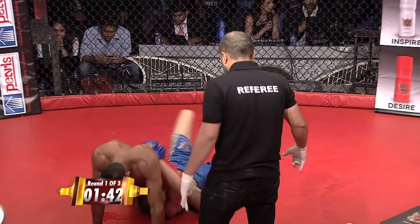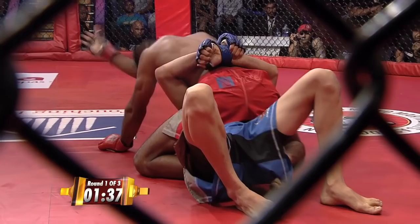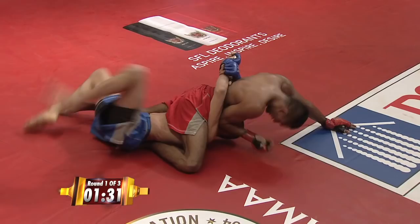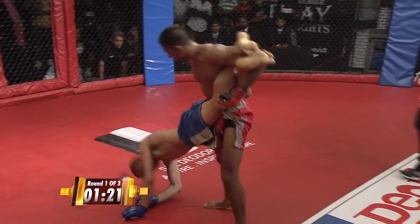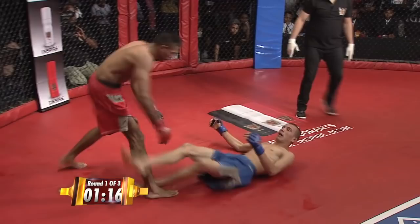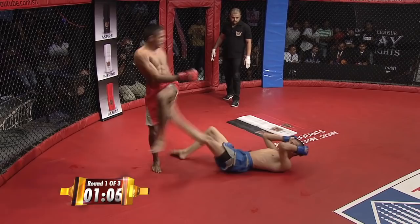Beautiful side headlock and he reverses the position. Great defense shown by Narendra Grewal as he transitions into the mount. He's trying to land some elbows. Taking his time — a minute 50 seconds remaining in round number one. Great job by Abdul not allowing — he's pushing the head posture up straight and landing some heavy strikes. Look at the flexibility of this guy — he's trying to grab a hold of a leg. Abdul's got a bring-it-on attitude as well.